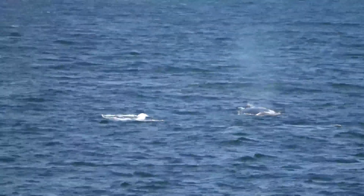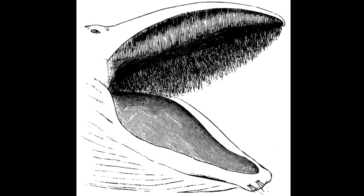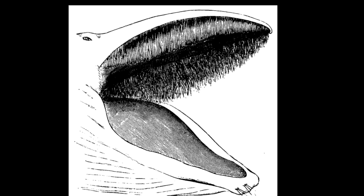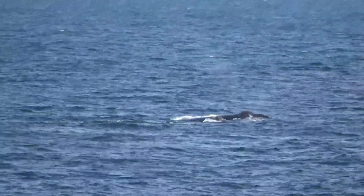They are baleen whales. They filter their food by straining large volumes of ocean water through their comb-like baleen plates. The plates trap copepods, krill, and other zooplankton. They feed while moving with their mouth open through patches of zooplankton.